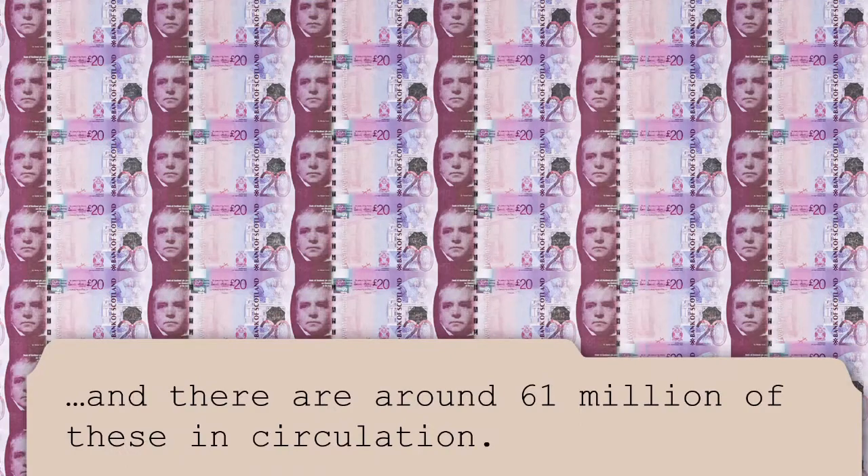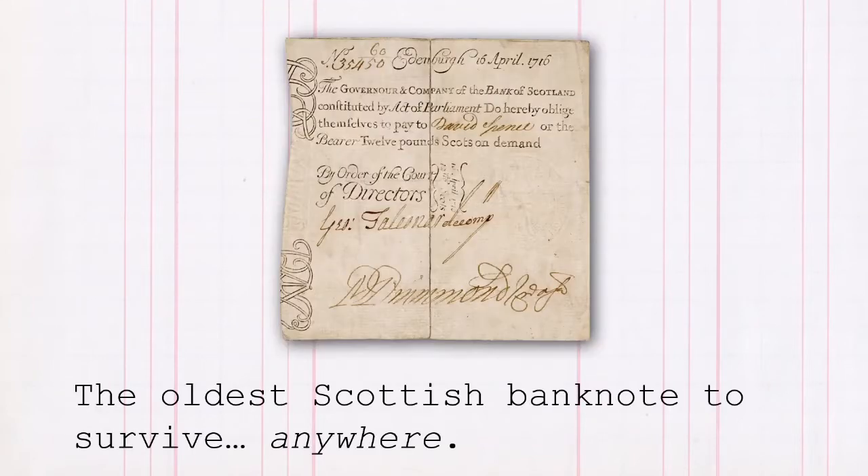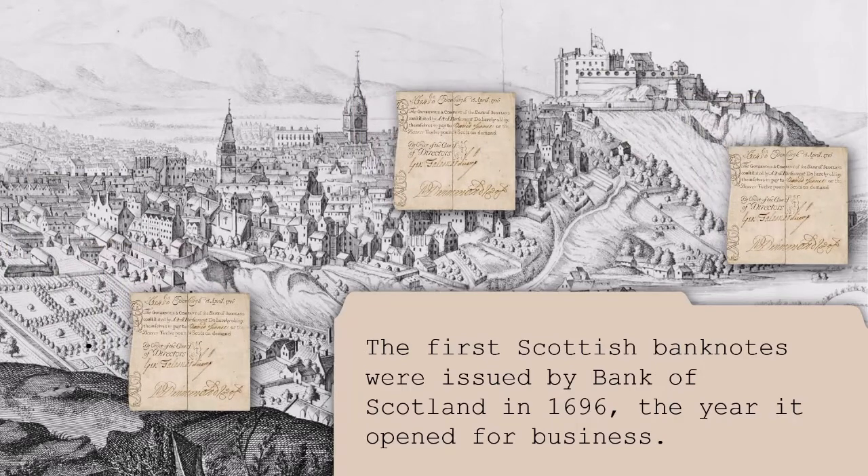There are around 61 million of these in circulation. One of the banknotes you can see in the museum is this one — the oldest Scottish banknote to survive anywhere. The first Scottish banknotes were issued by Bank of Scotland in 1696, the year it opened for business.